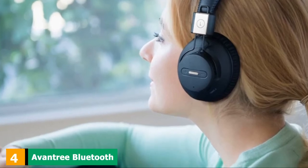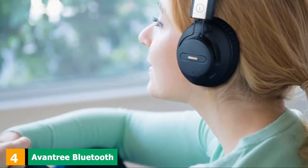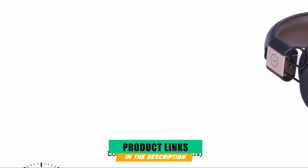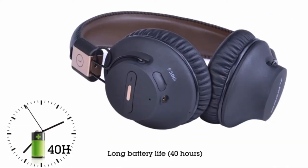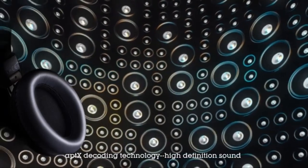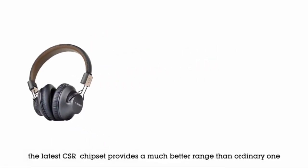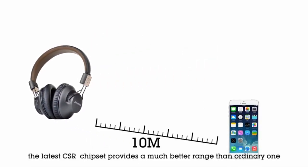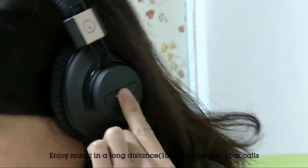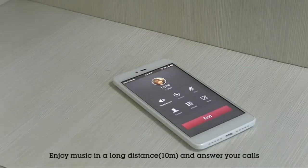Next at number 4, we have the Avantree Bluetooth over-ear foldable headphones. Avantree is only a few years old, a Chinese audio and wireless equipment company. Their headphones are very popular, especially because of the price-quality ratio. To put it simply, they offer decent quality for a more than affordable price. You should not expect a high-end product or an incredibly immersive listening experience, but their headphones do the job, and they do it well.